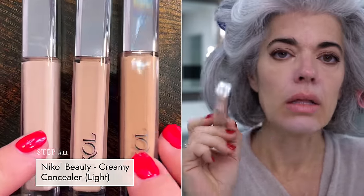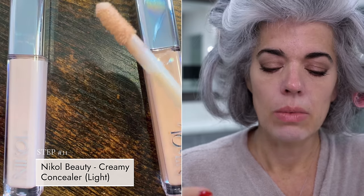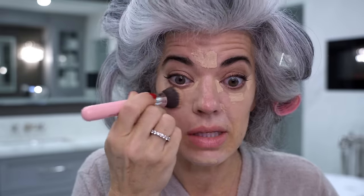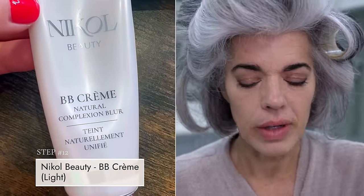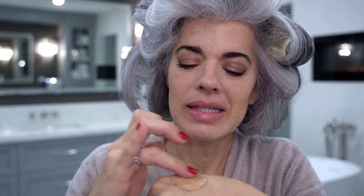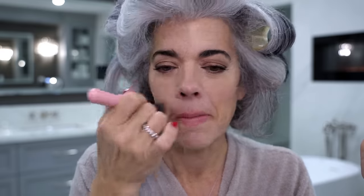Now I'm taking a little creamy concealer in light — CC02 — right over what I did with my Just Peachy, then buffing it into the skin with my foundation buffing brush. Now we're set up for our BB cream. I'm going in with BB cream light and adding a little V Lighter from Valentino — this adds just a touch of radiance and a bronzy tone. I mix it in my hand, swipe it on, then buff it in. You can see just how beautiful the skin looks with the BB cream on.